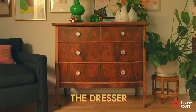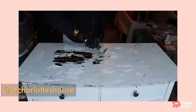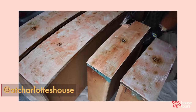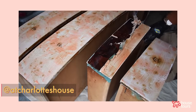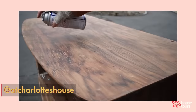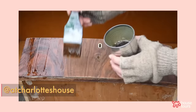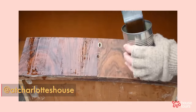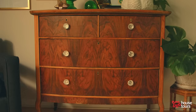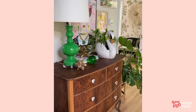This dresser was at the Restore for something like $40 and it was painted. I knew I wanted to try stripping a piece of furniture. I did not know that when I stripped the paint I would discover the most beautiful, symmetrical, exquisite wood grain. I don't know who would paint anything that looks like this, but here we are. It is one of my favorite pieces — such a happy accident — and it had to be front and center in our living room. It's great storage and a perfect anchor for all the color around it.